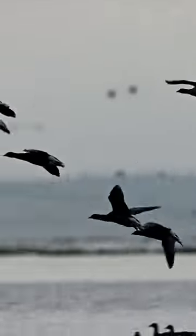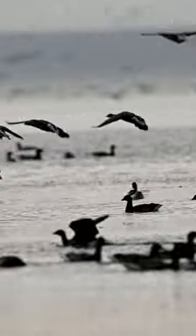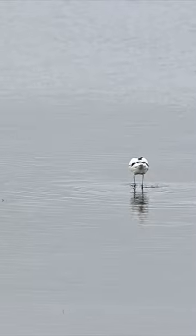It's also got footage, as you'll see, of little egrets, which are fantastic wading birds that like to fish for small fish.